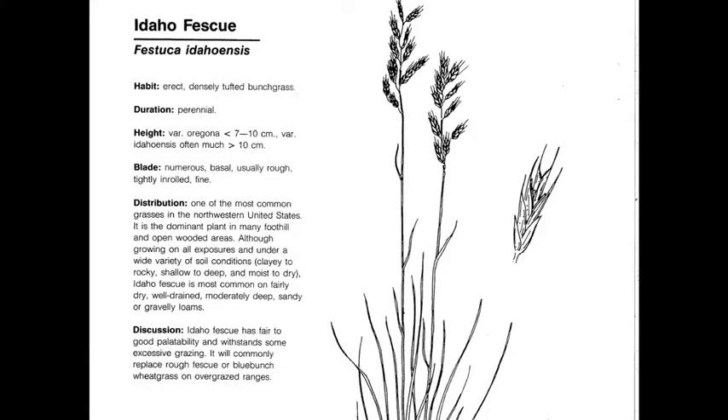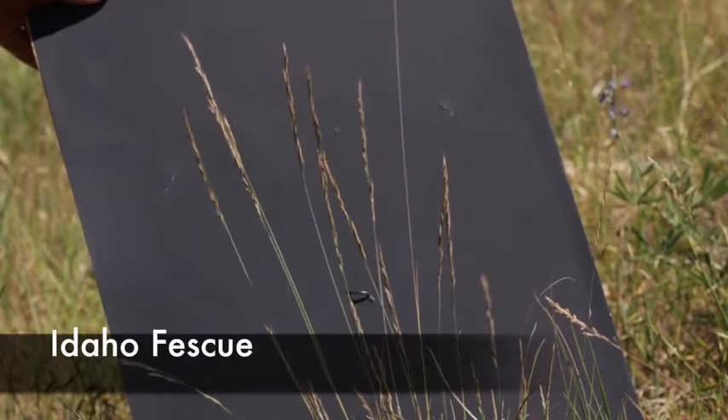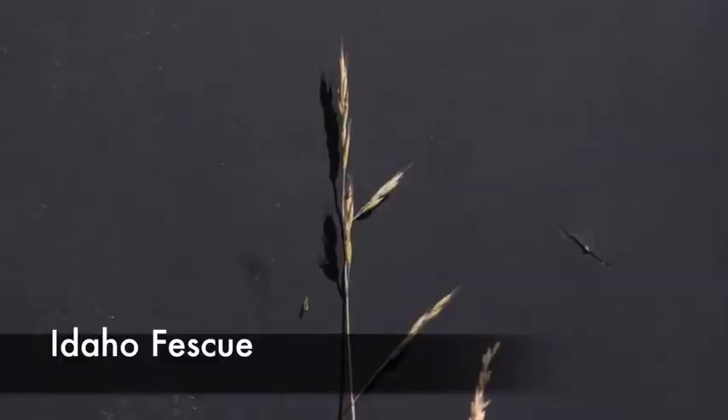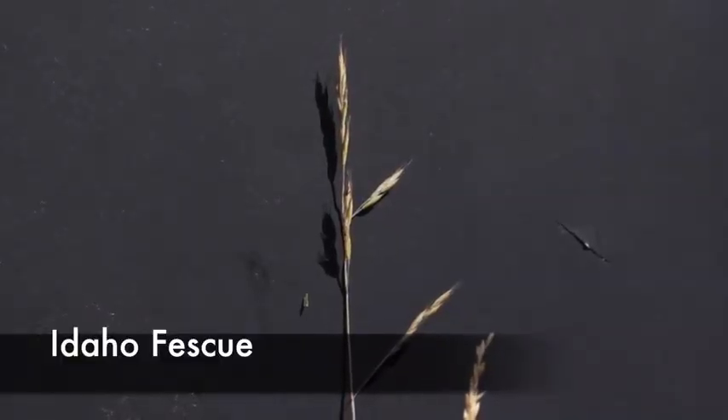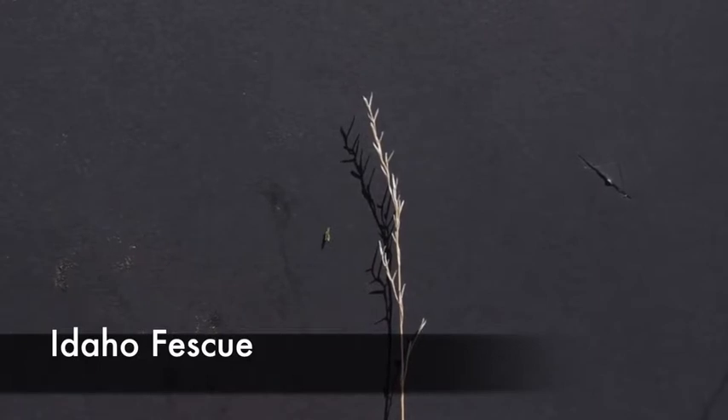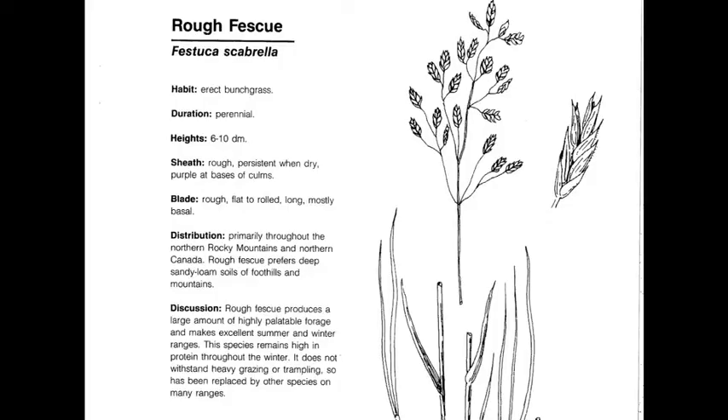Idaho Fescue, or Festuca idahoensis, is a perennial, native, cool-season increaser — one of the most prominent grasses in the Montana foothills. It has a whorled panicle, very strong V-shaped spikelets, and little awns present at the tips of the spikelets. Here we have a typical example of Idaho Fescue in the field — very basal, inrolled leaves, a whorled panicle, and small awns on each one of the spikelets. This is also a picture of the glumes left behind after all the seeds have fallen out.